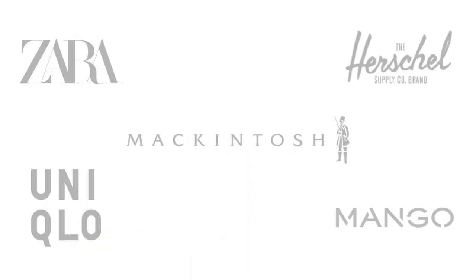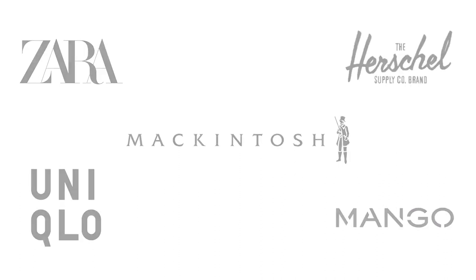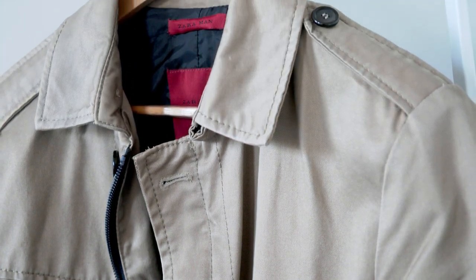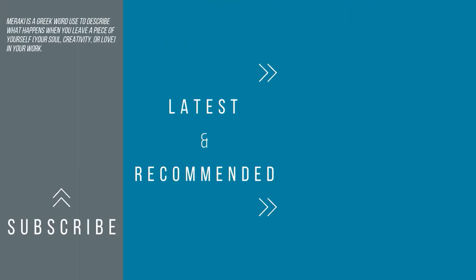Here are a few brands I recommend checking out if you're interested in getting a MAC coat — there are plenty of other brands out there, but these are just a few I think are worth checking out. The MAC coat is here to stay. It's a timeless classic and one of my favorite options when it comes to outerwear — it's my definition of a wardrobe essential. Hope you guys enjoyed this quick video. My name is Eric, thanks for watching, until next time.